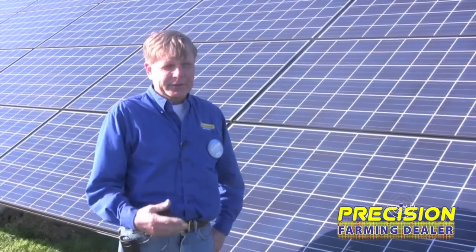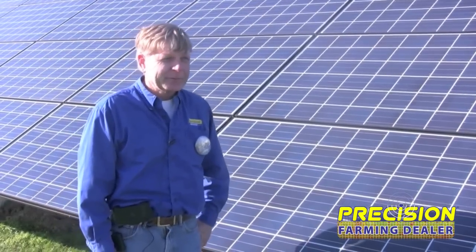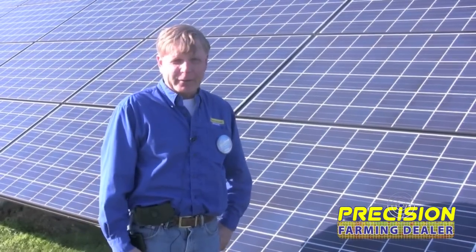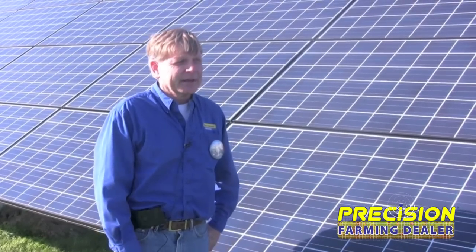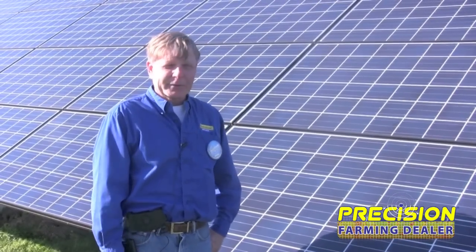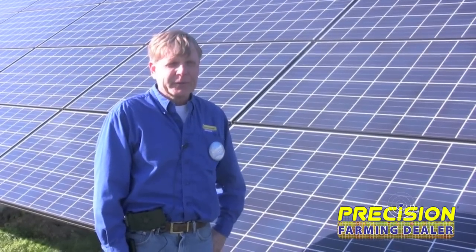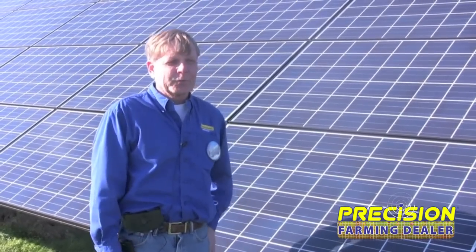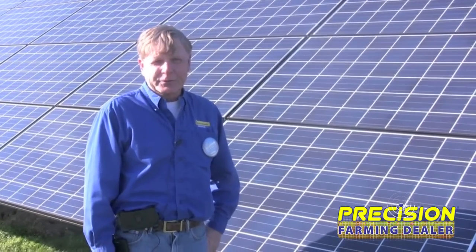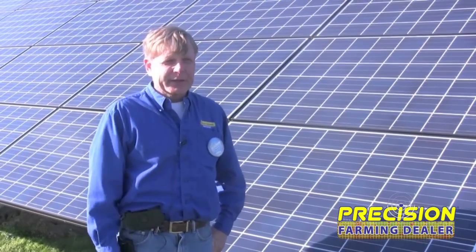I've got an office building across the driveway here that's rented to the government — it's the Farm Services Agency building. We put two 32-panel arrays up there, getting those going on August 28th. I'm confident that in about a week's time I'm going to actually have a credit from the utility, which in our case is Duke Energy. There are a few things you need to know about net metering agreements, but it's not a huge issue to put a solar system in.